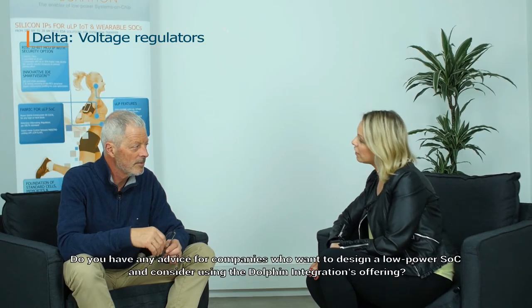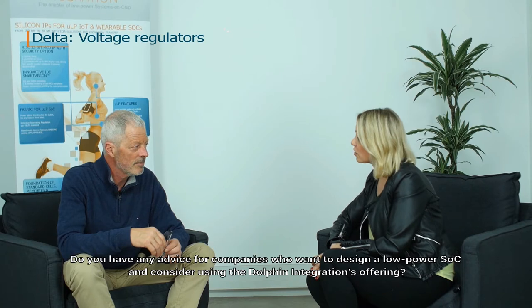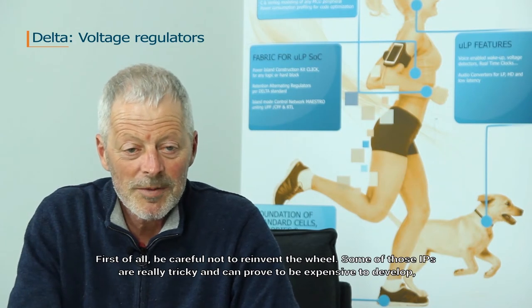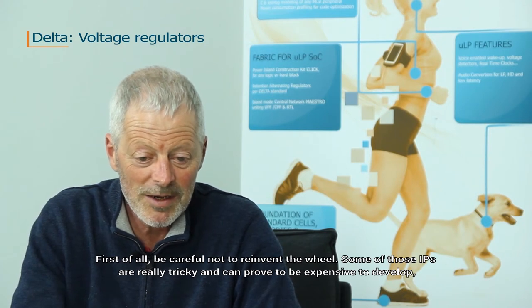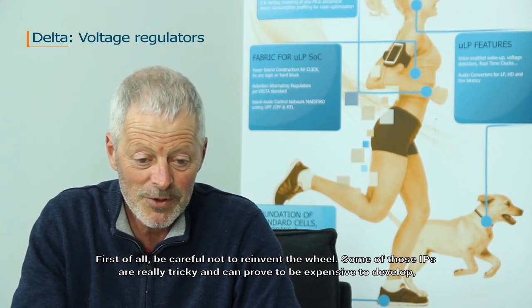Do you have any advice for companies who want to design a low-power SoC and consider using the Dolphin integration offering? First of all, be careful not to reinvent the wheel. Some of those IPs are really tricky and can prove to be expensive to develop.